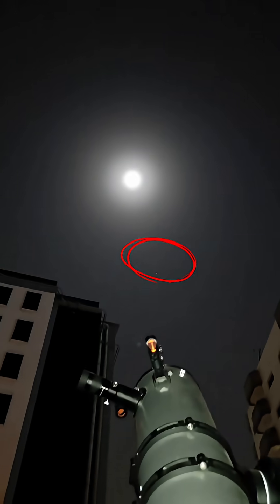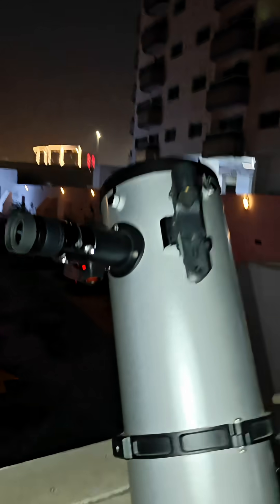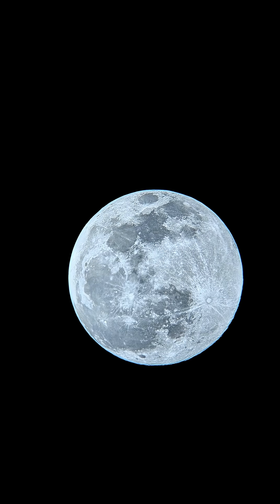Hey guys, so tonight we have a full moon and this one is called Horus moon. Do you see that white dot there? That's everyone's favorite planet Saturn. Now let's check them out with my telescope. Let's start with the moon.